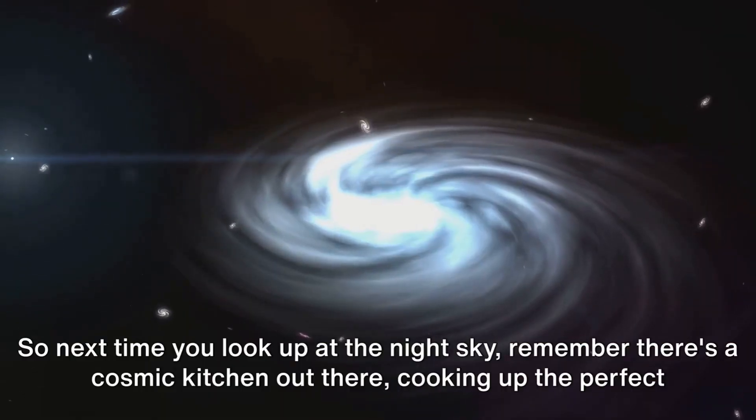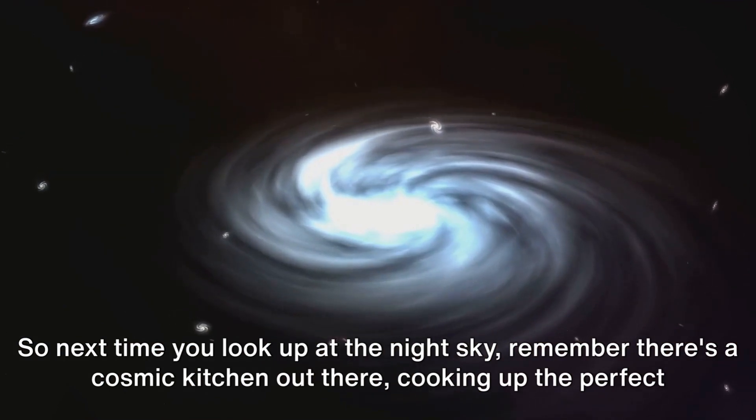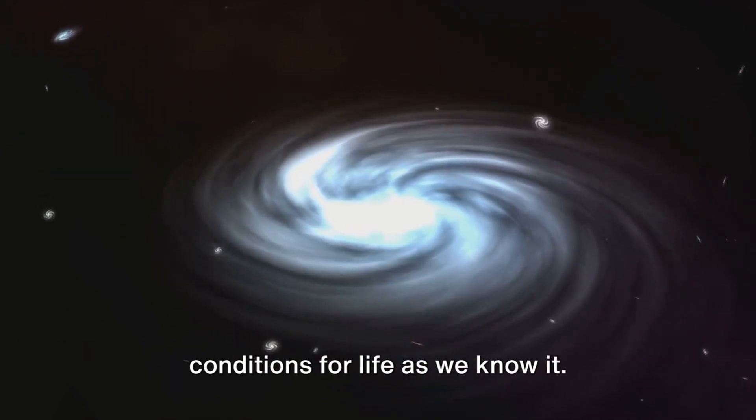So next time you look up at the night sky, remember there's a cosmic kitchen out there, cooking up the perfect conditions for life as we know it.